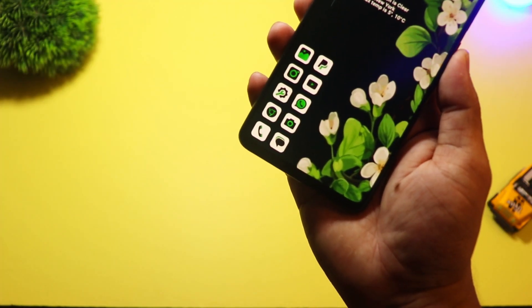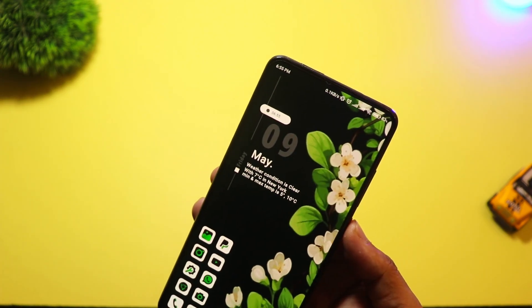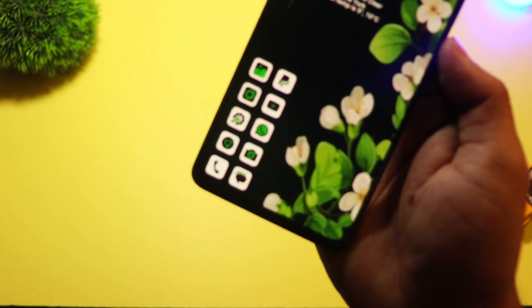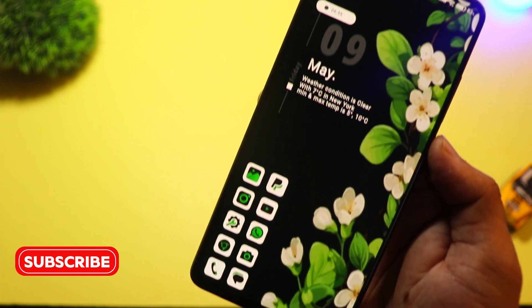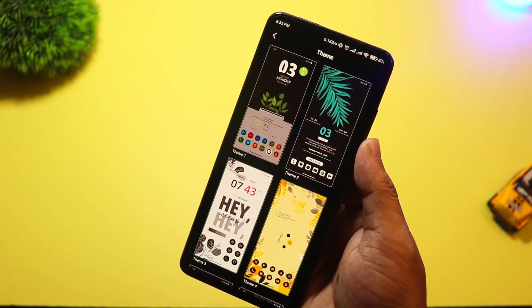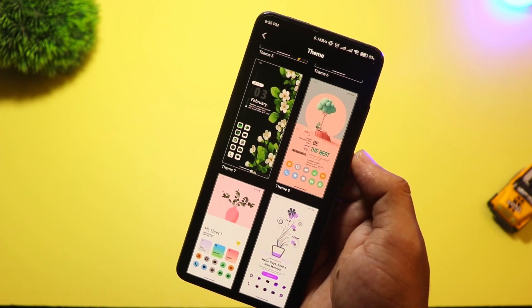At number two we have Leafline Launcher. Inspired by nature and minimalism, this launcher uses fluid animations and eco-style UI elements. It's optimized for low RAM usage, and it's a perfect match for mid-range phones in 2025. It has a built-in focus mode, clutter-free layout, and gentle themes that are easy on the eyes.